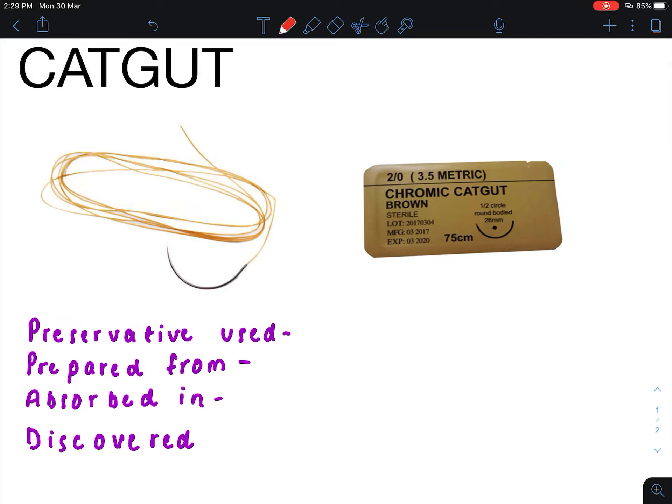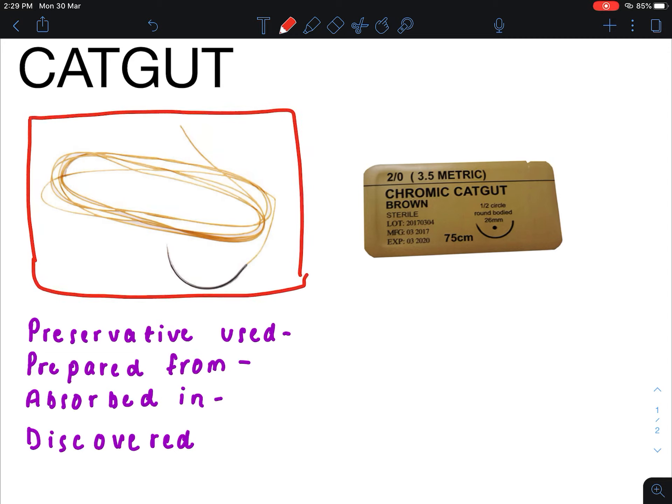Hello friends, welcome to Knowledge Bites. Today we will know a bit about the catgut. You can see the catgut in the image — this catgut is brown in color.